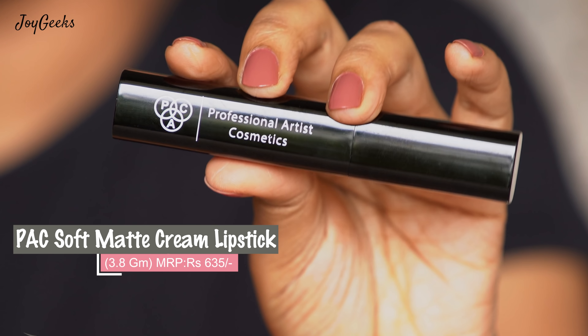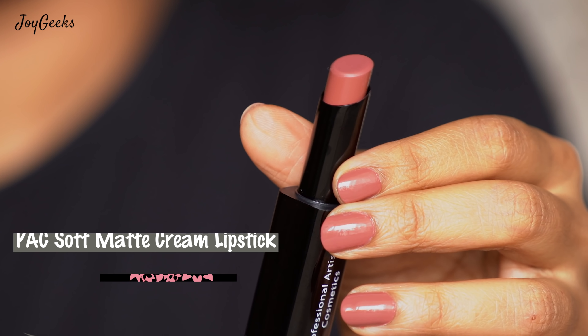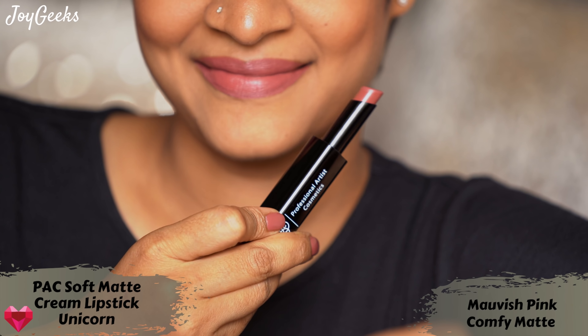The next one is a very, very affordable one — it only costs Rs.675. That is the Pac Soft Matte Cream. I haven't featured a lot of their shades yet, but I do love the lipstick. It really stands out as something that's comfortable. They have 25 shades, and Pac as a brand has very affordable lipsticks. I'm very happy to feature that.